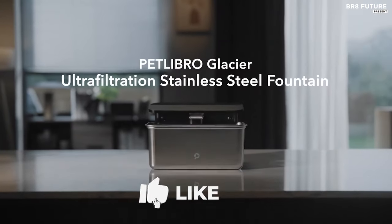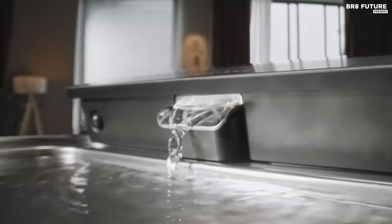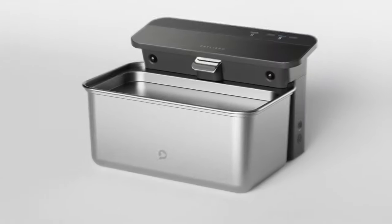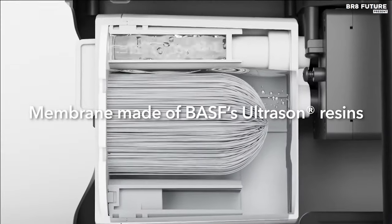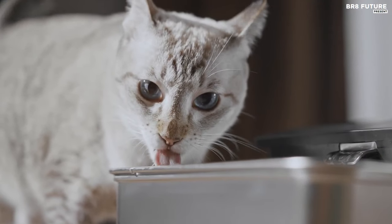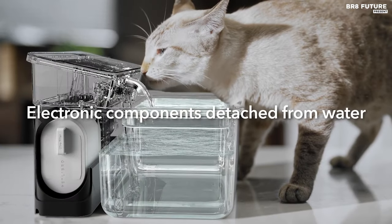Discover the Petlibro Glacier Ultrafiltration Pet Water Fountain, ranked as the number three best cat water fountain. Experience unparalleled purity in your pet's hydration with its cutting-edge ultrafiltration system, boasting ultra-fine hollow fiber membranes that eliminate up to 99% of harmful particles, ensuring optimal well-being with every drink. Enjoy extended filter lifespan, each lasting up to two months and purifying at least 85,000 ounces of water, offering exceptional value. Crafted from durable 304 stainless steel, this fountain seamlessly combines functionality with aesthetic appeal, enhancing your interior decor.